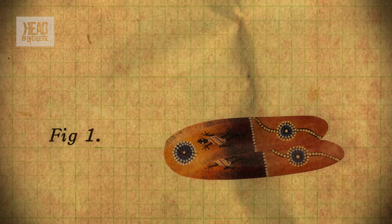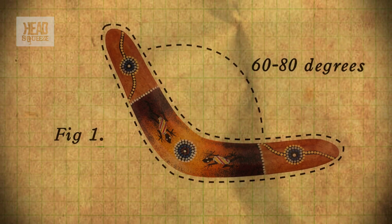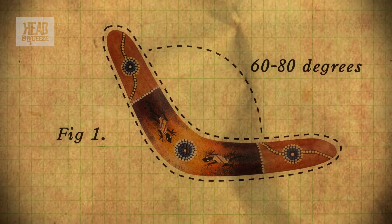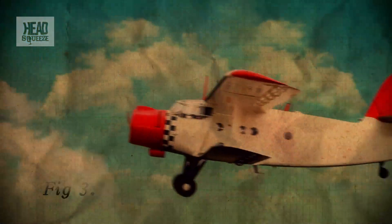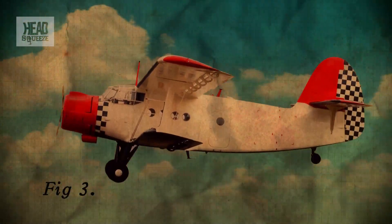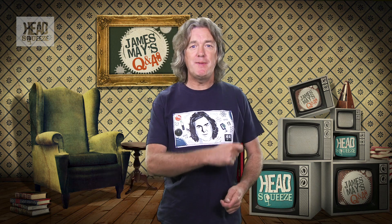The two arms of the boomerang, usually at about 60 to 80 degrees to each other, are like wings. Actually, the whole thing is more like a two-bladed aeroplane propeller with a bit of a kink in it. The leading edges of the wings are on opposite sides. To make it work, you have to throw it at a fairly specific angle, and just as importantly, you have to throw it with some initial spin so that the two blades cut into the air like the propeller.